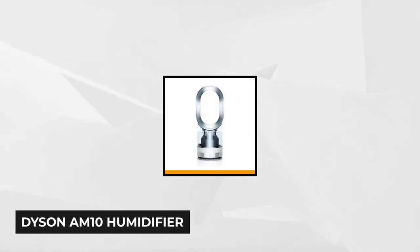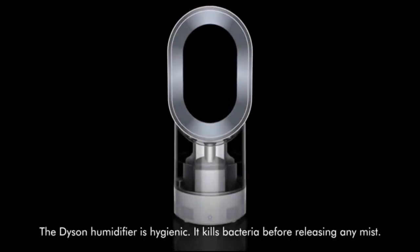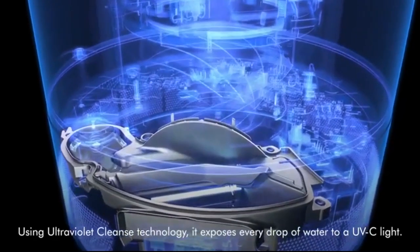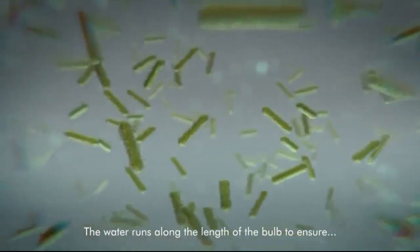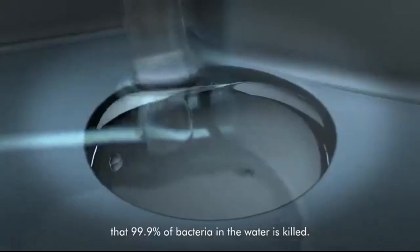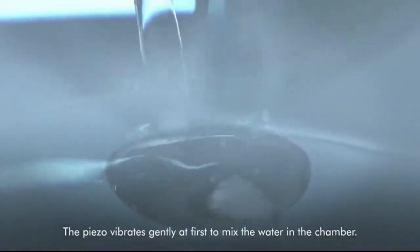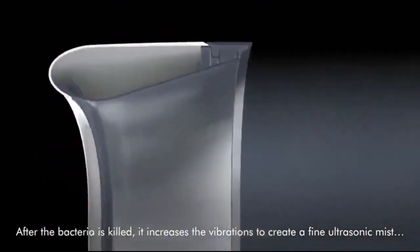Lastly, we have the Dyson AM10 Humidifier. Dyson is known for creating innovative appliances, and this humidifier is nothing short of amazing. It's a state-of-the-art ultrasonic humidifier that eliminates up to 99.9% of bacteria. Unlike traditional humidifiers that can be a breeding ground for bacteria, this humidifier has patented ultraviolet cleanse technology that kills bacteria and viruses present in the air, helping prevent the spread of airborne diseases such as viral colds. The air multiplier technology allows hydrated mist to be distributed at a more extended range that covers your entire room compared to most humidifiers.